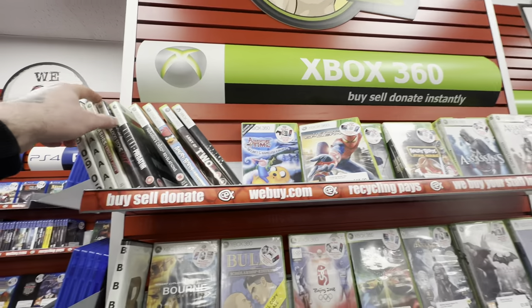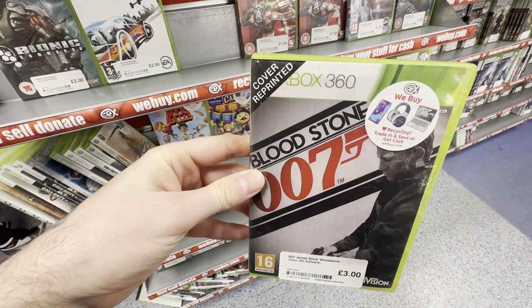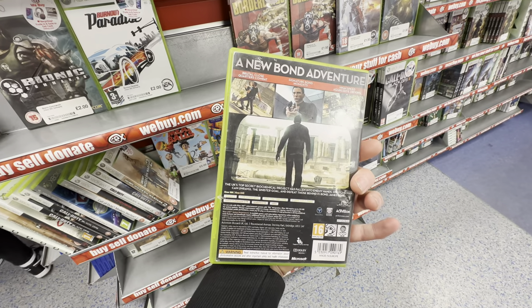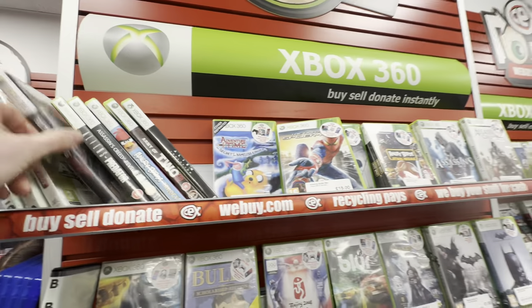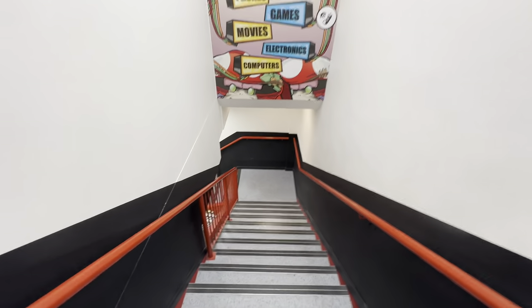Remember folks, retro collecting doesn't always have to be expensive. Sometimes you can find games such as Bloodstone 007 for the Xbox 360. Now I have since picked this up in a separate CEX store, because I would never pick up one of these games with a reprinted cover. But for three quid, if you can get the original cover, that's definitely a good game to pick up for the 360. As I said, CEX Leeds is absolutely massive.